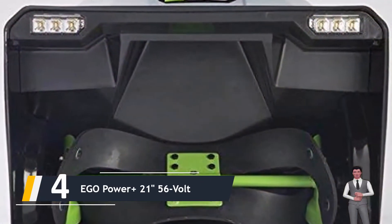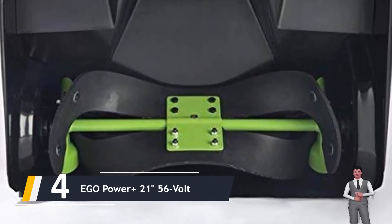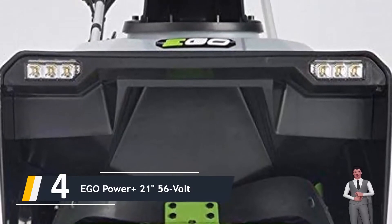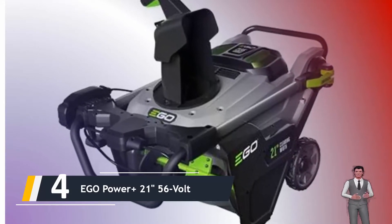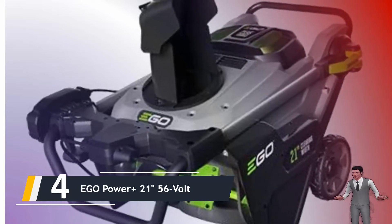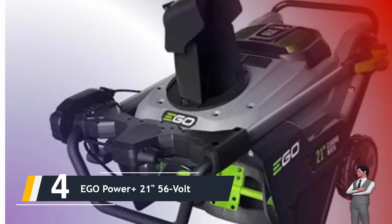Moving on at number four, we have the EGO Power Plus 21-inch 56-volt. There's a reason many people are singing the praises of the EGO model SNT2102. With a chute that can swivel 180 degrees to direct the snow where you want it to go, and a long-running 56-volt battery, this machine offers practically the same functionality as a gas-powered design. It can lob snow up to a remarkable 35 feet away, enabling you to clear your driveway, walkway, deck, or patio effortlessly.